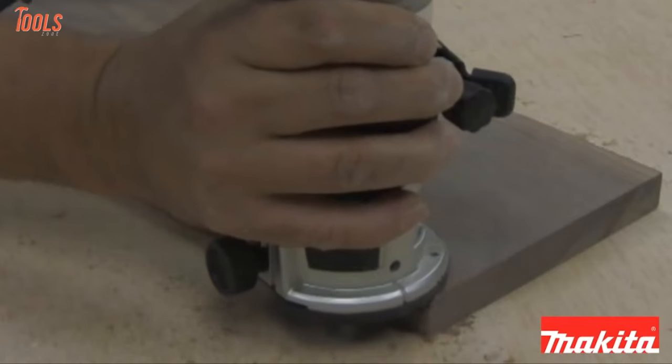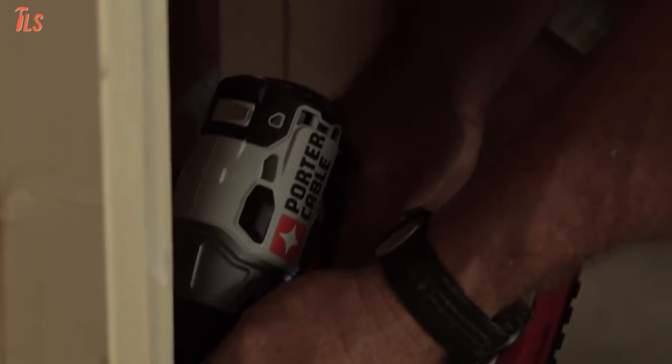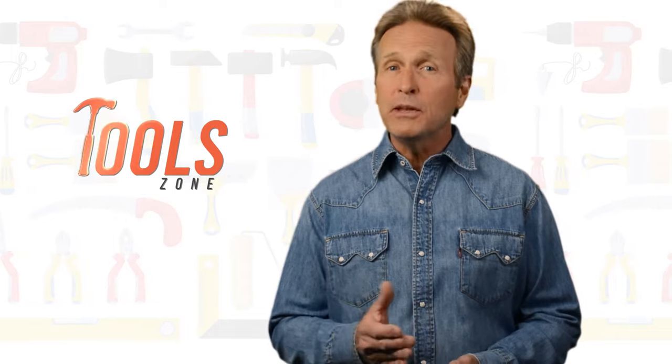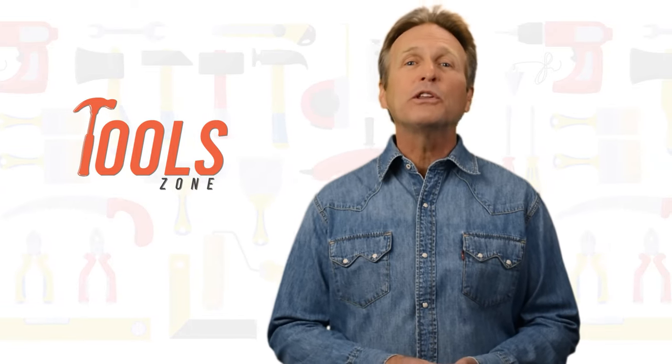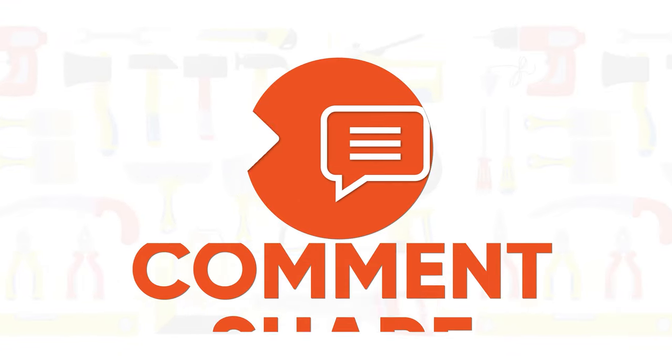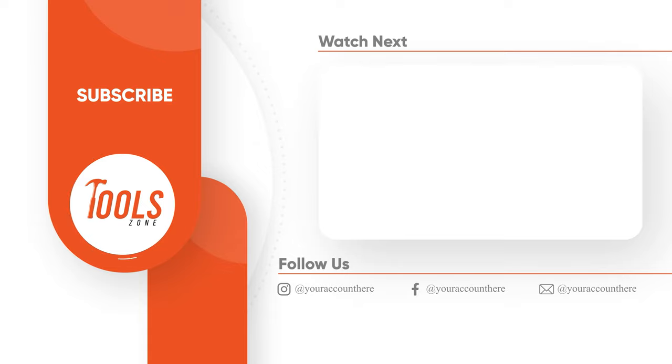So that was our list of the 10 best woodworking tools just for you. Thanks for watching. We always crave to learn more. If you think we missed a product or should add it, we would love to know. Like, comment, and share with your friends if you find this video helpful. Subscribe to our channel if you want more videos like this in your feed.